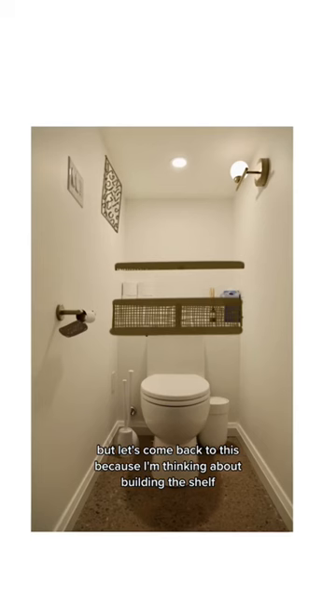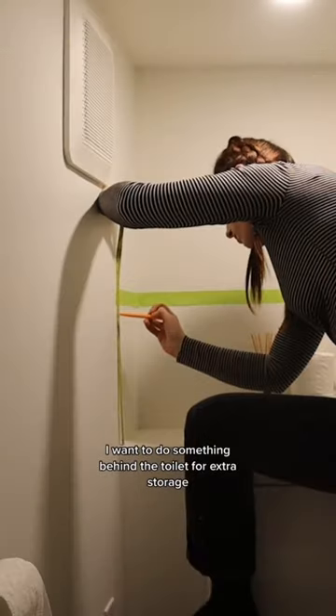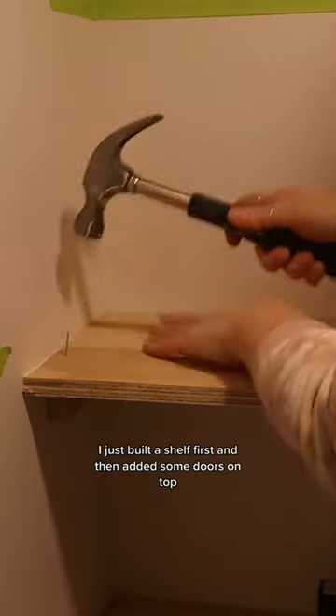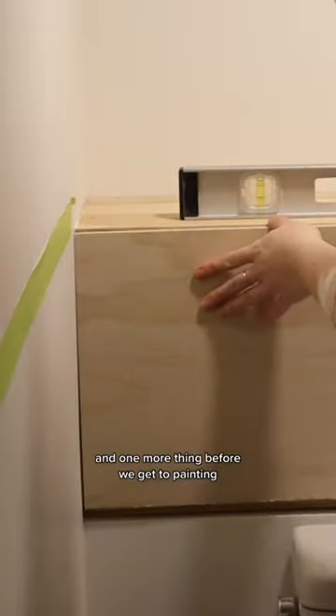I'm thinking about building the shelf before we paint. I want to do something behind the toilet for extra storage, so using some plywood I just built a shelf first and added some doors on top.